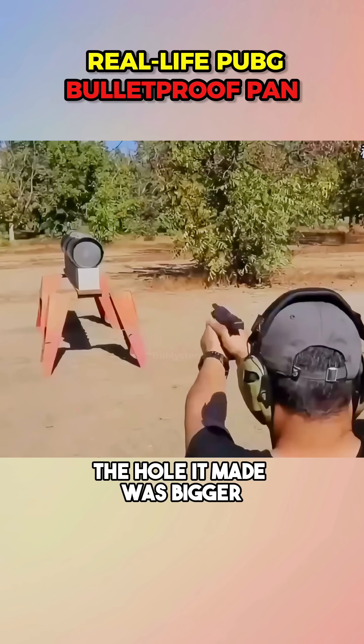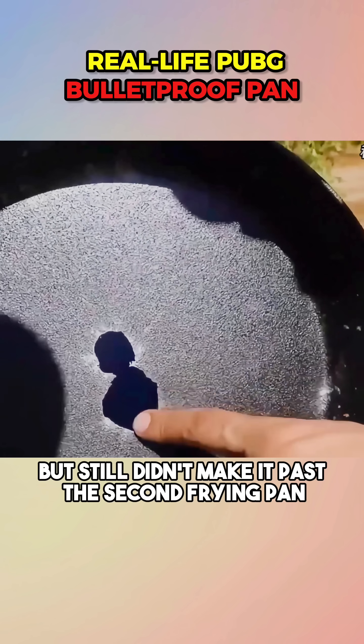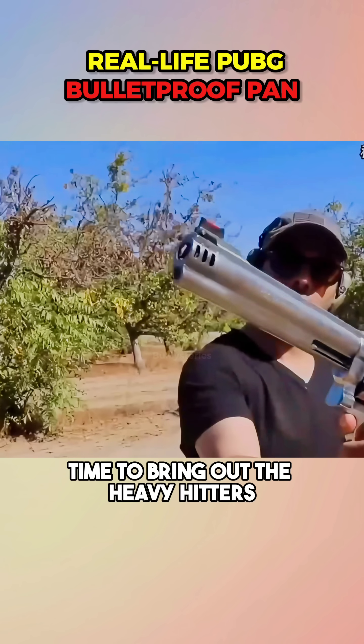Then comes the Glock 30 Gen 4. The hole it made was bigger, but still didn't make it past the second frying pan. Time to bring out the heavy hitters.